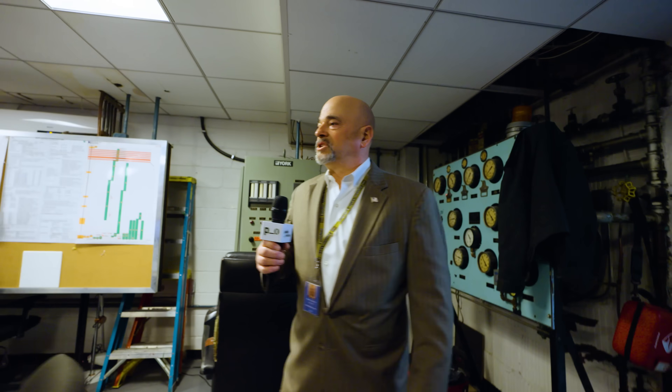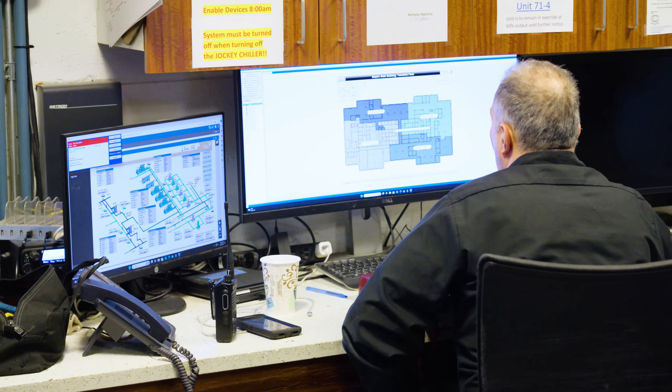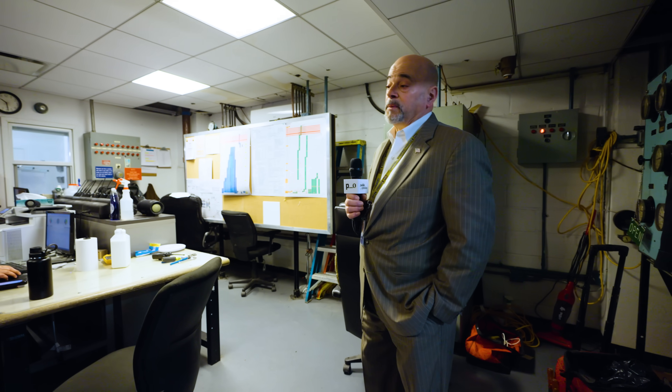So this is the watch engineer station. These guys man this building 24-7, 365. These guys control the whole building.